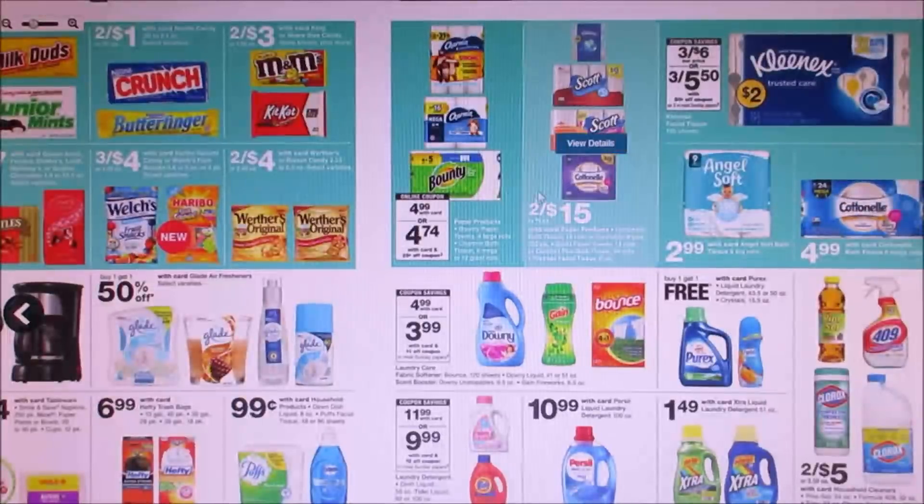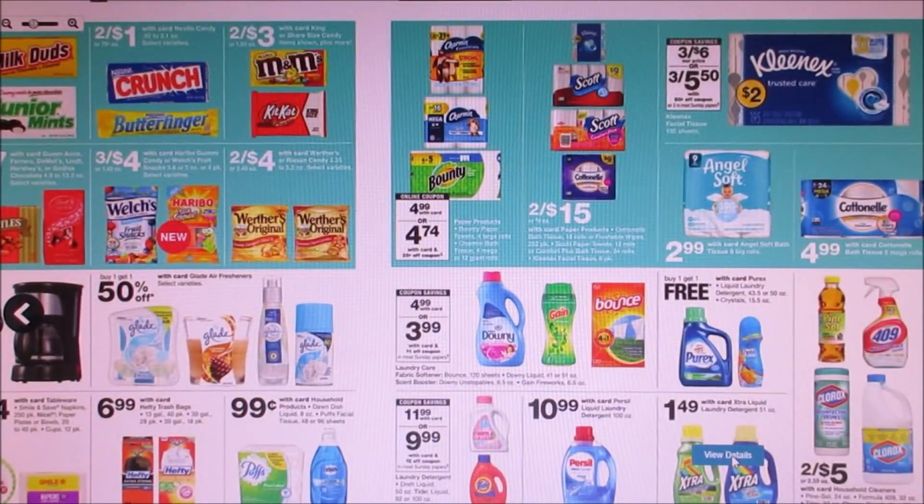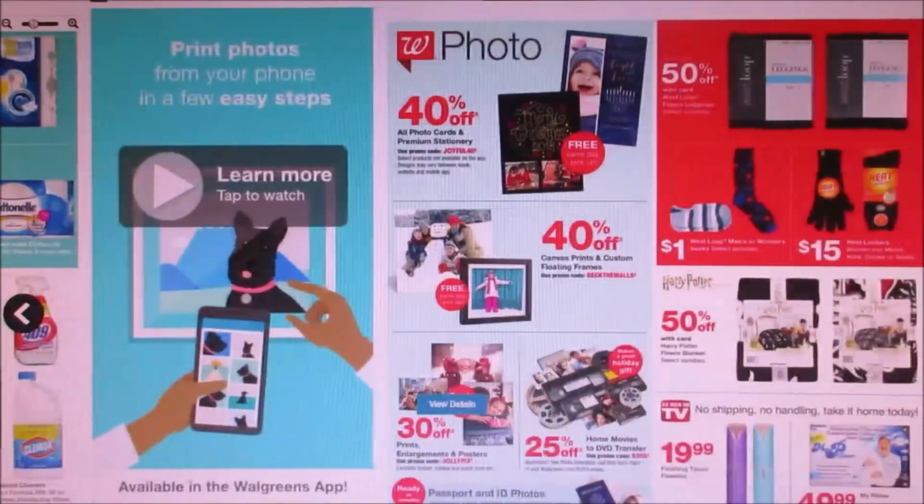Here we got some cleaning products. We got the Xtra laundry detergent for $1.49. Buy one, get one free for Purex. There are some photos — 40% off.